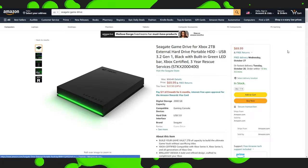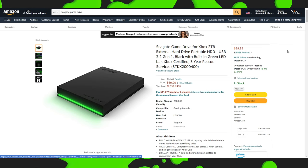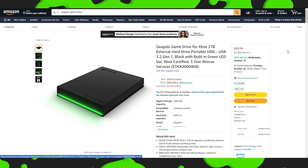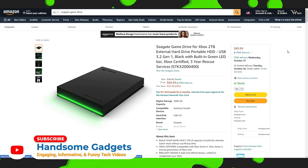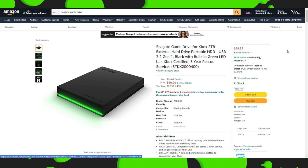Meanwhile, this Seagate GameDrive for Xbox 2TB external hard drive portable HDD is available right now for $70. I mean, look at this — this thing looks cool, and it's still from Seagate. We got that green LED light at the front, looking nice and Xbox-like.